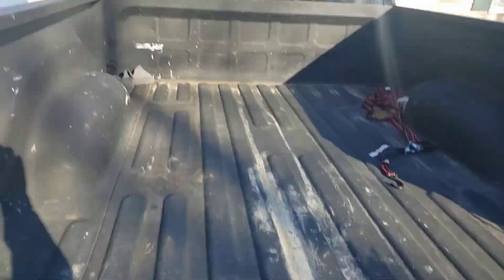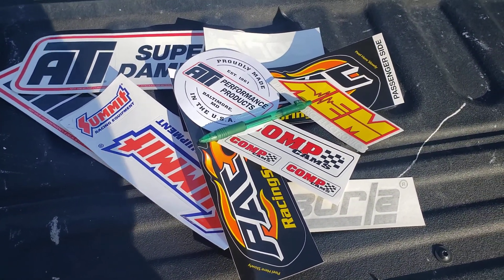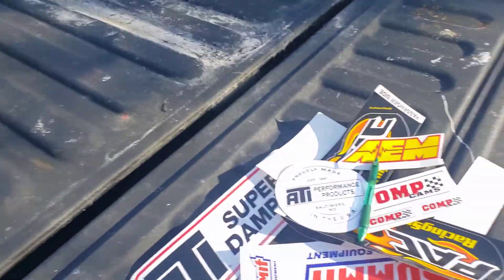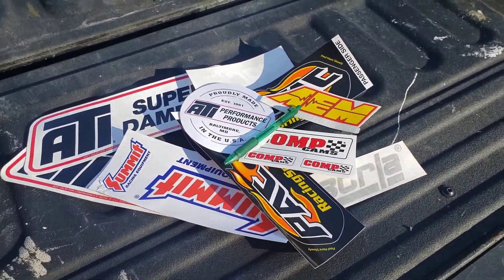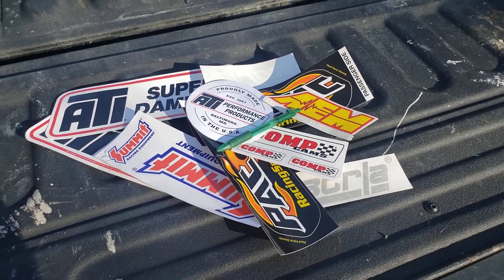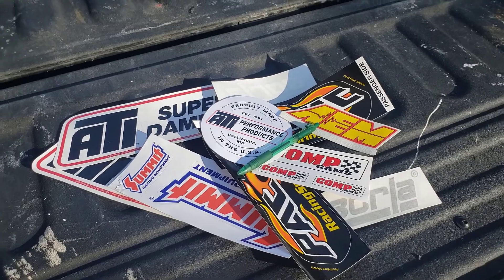Most people don't want to stick all these mismatched colored stickers all over their cars. So what can you do? Well, you can take all these stickers, send them down to Phil Holman in Florida, tell him you want them all to match, and he can make them all the same color.